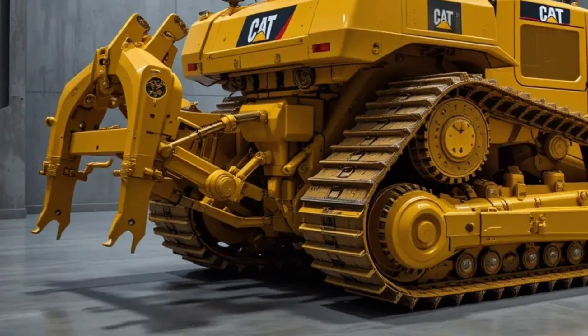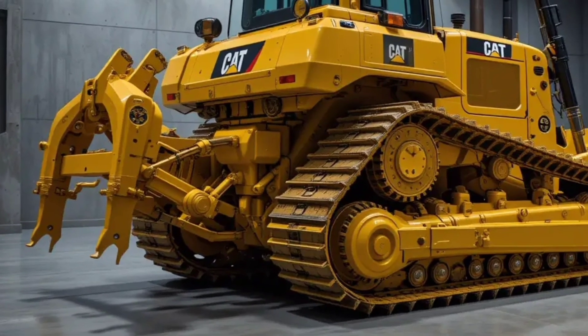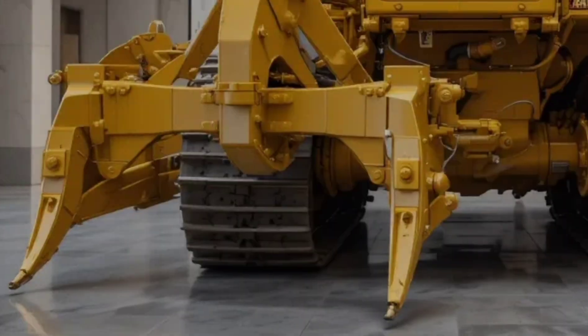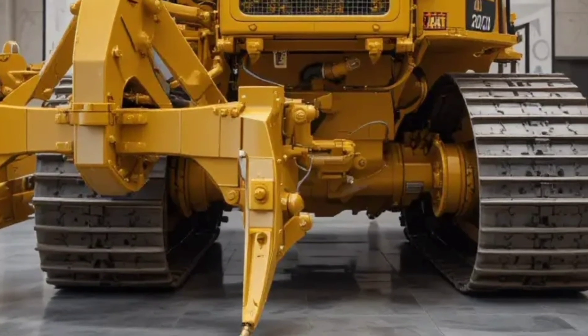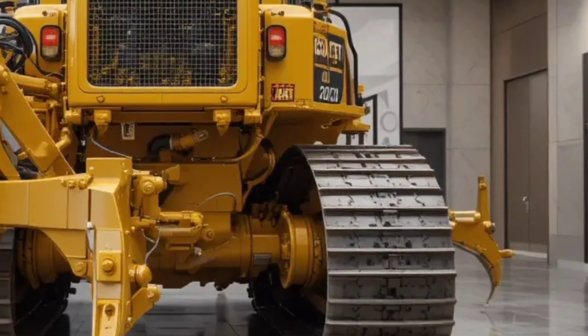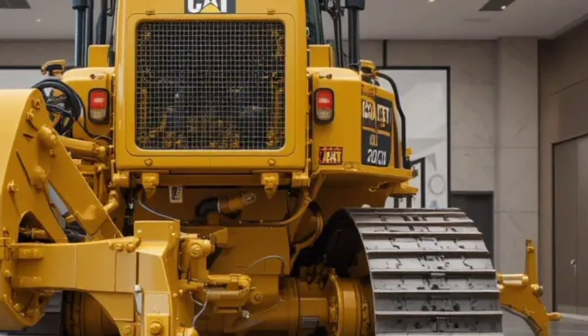That Caterpillar is known for — this machine is built for the toughest job sites: mining, quarrying, and large-scale earthmoving. At first glance, what grabs attention is its massive blade, precision-shaped and reinforced for maximum efficiency. It moves mountains, literally.